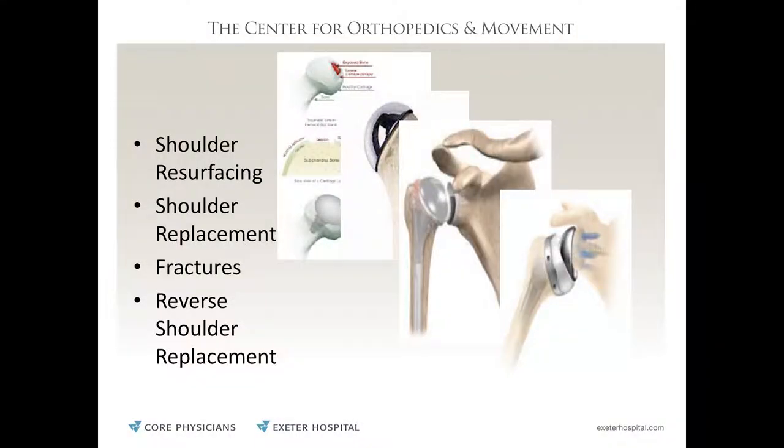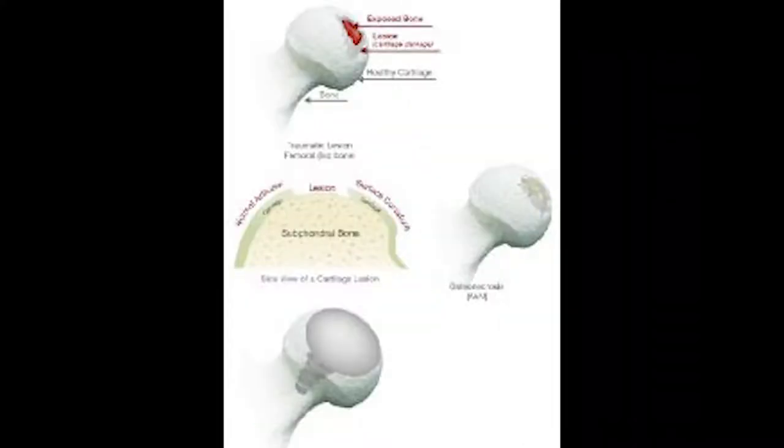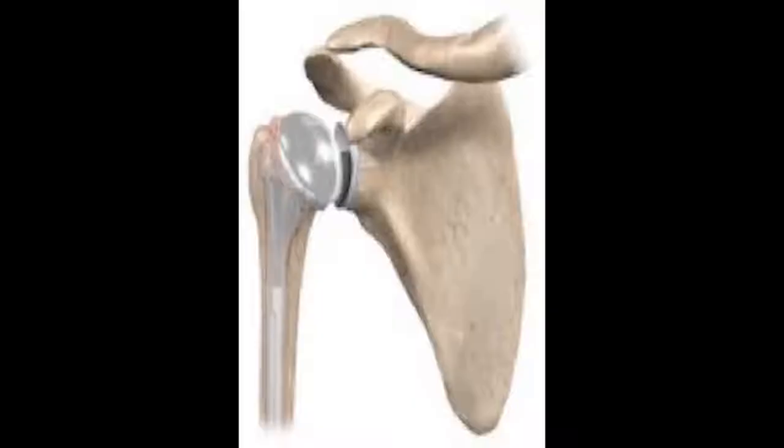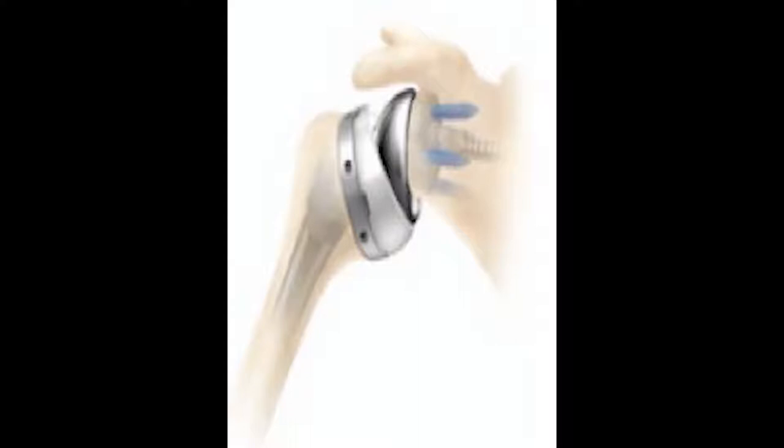There are many types of shoulder replacement. It can be a very small area that's damaged where you just replace that little bit with a cap, or resurface a larger area. When the socket is arthritic as well, you replace both the ball and the socket. When there's no rotator cuff, you can't do a standard replacement because it needs stabilization — that's when we do a reverse shoulder replacement, which changes the muscle balances to use the deltoid muscle to move the arm, giving much better range of motion.